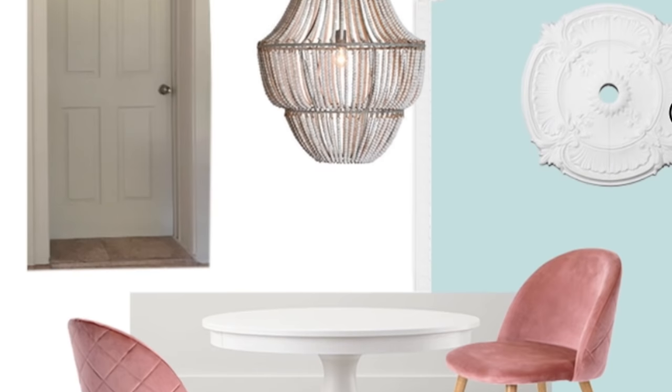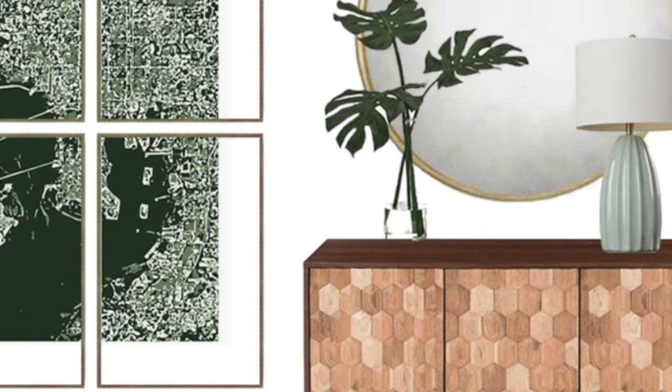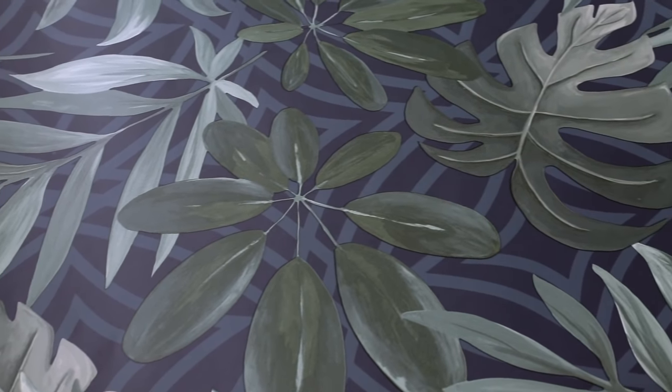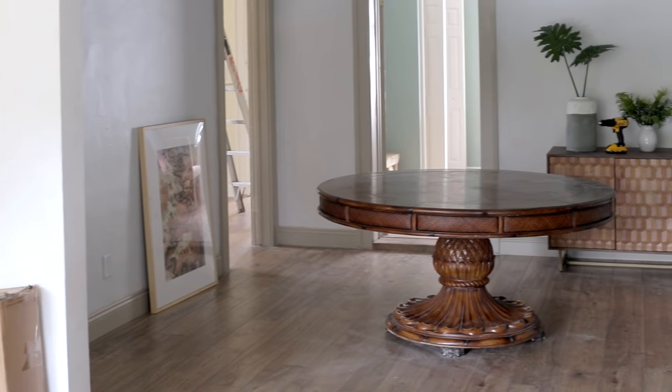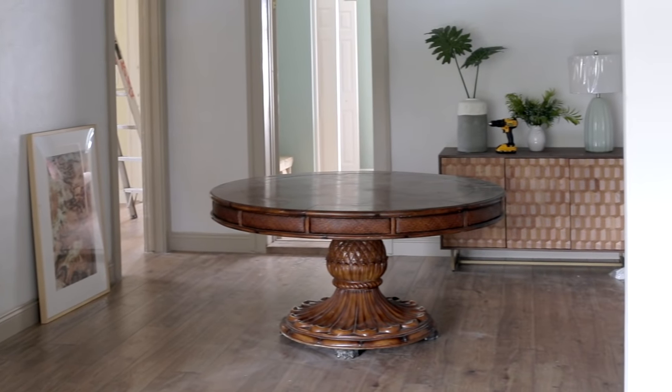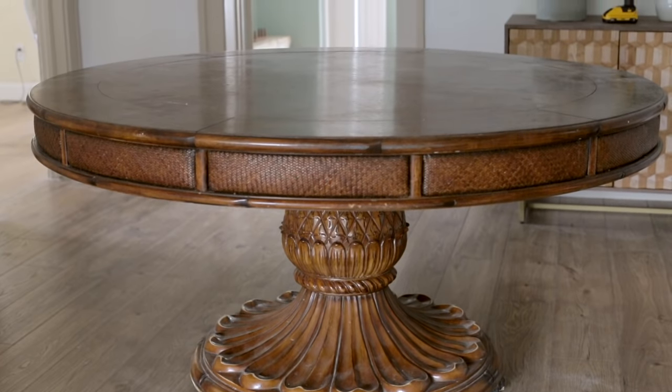The vision for this space is mid-century tropical. Remember, this is going to be a vacation rental in Florida, so we've got to reflect the location. The dining room is the center of this home, and the design plan all started with a large round table that'll be the main gathering space.